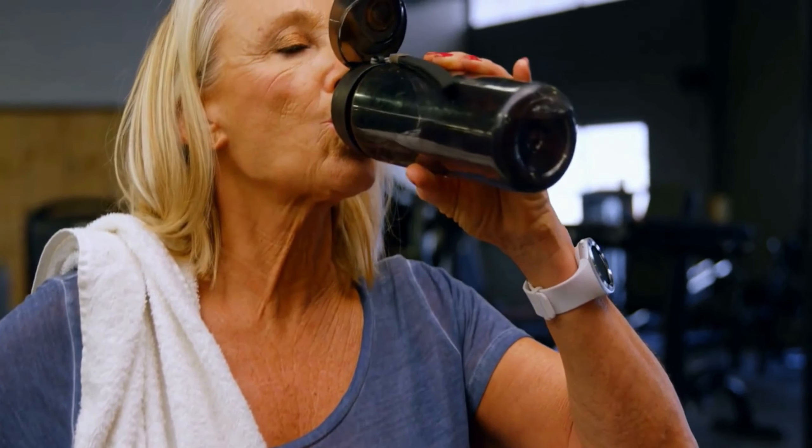First on our list of insulin resistance diet foods are berries. Berries, such as strawberries, blueberries, and raspberries, are rich in antioxidants, fiber, and vitamins that can help regulate blood sugar levels. These fruits have a low glycemic index, meaning they won't cause a sharp spike in blood sugar levels. Including a serving of berries in your daily diet can help improve insulin sensitivity and reduce inflammation in the body.